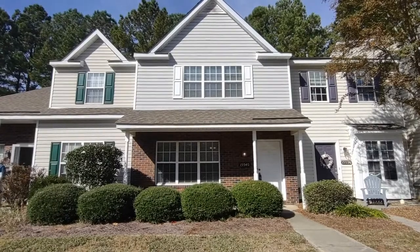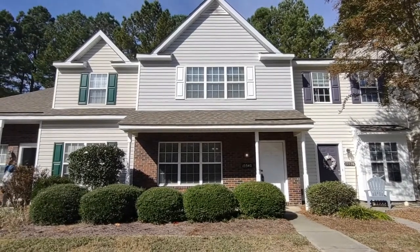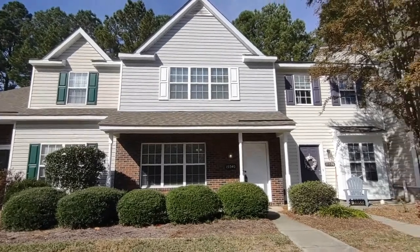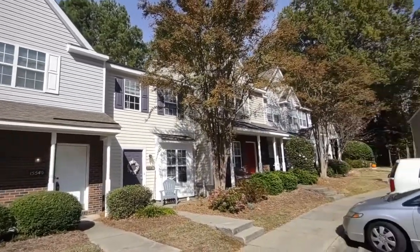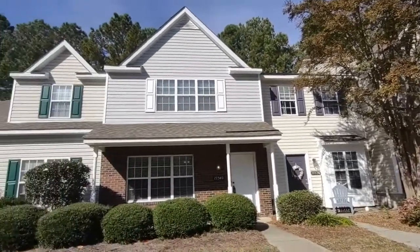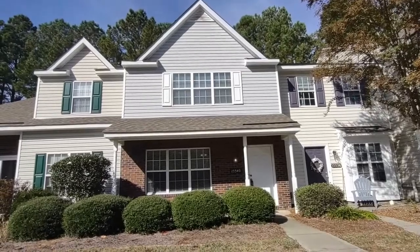Hello, welcome to 15540 Astor Windcourt, a two-bedroom, two-and-a-half bath townhome in the Charlotte, North Carolina area. For more information about this property, such as pricing, or to schedule a viewing, please visit our website www.touchpointpm.com. Now let's take a look inside.